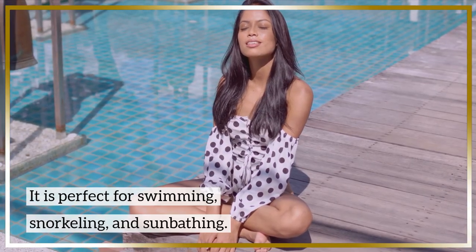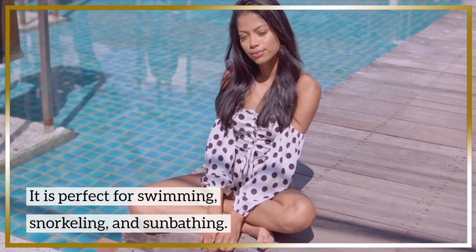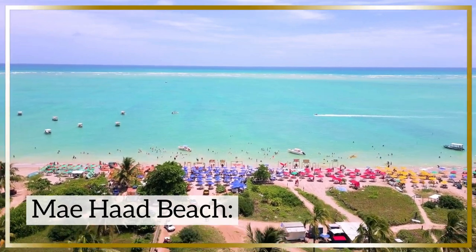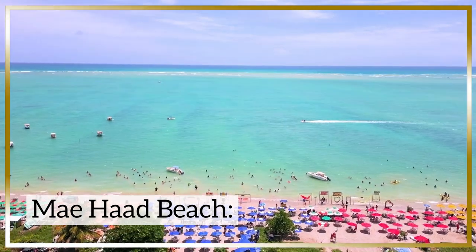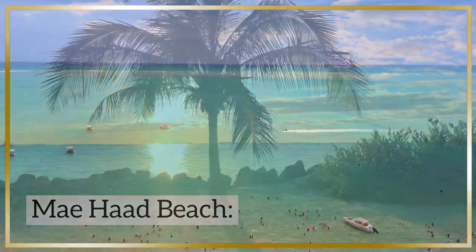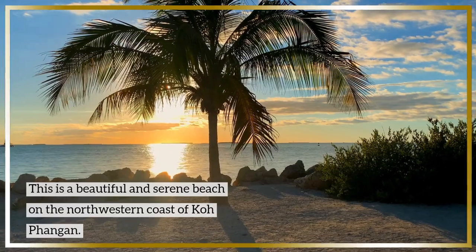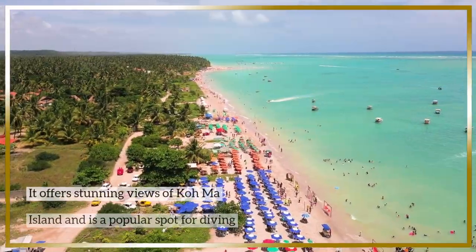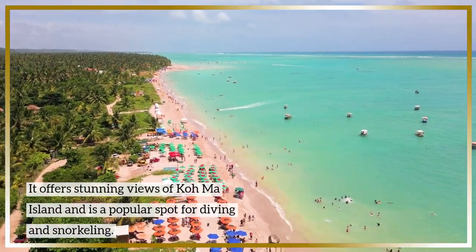This is a beautiful and serene beach on the northwestern coast of Koh Phangan. It offers stunning views of Koh Ma Island and is a popular spot for diving and snorkeling.